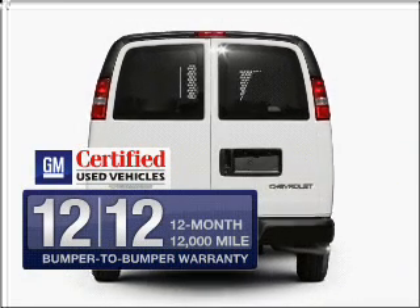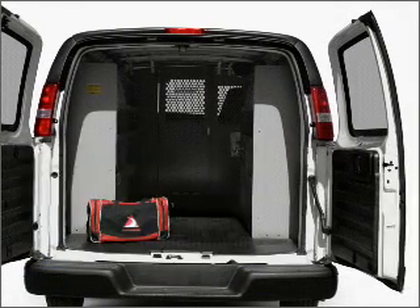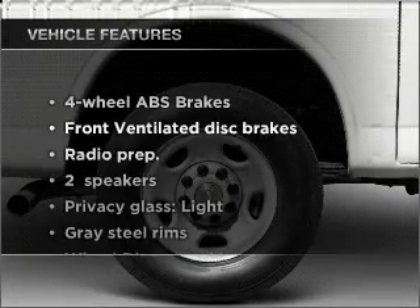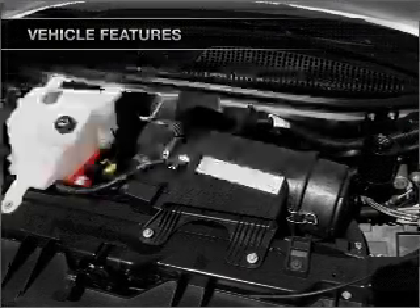GM certified checks out with a 117-point inspection and a complete vehicle history report. Anti-lock brakes help you bring your vehicle to a safe stop. Plus enjoy these notable features included in this vehicle: air conditioning and power steering.